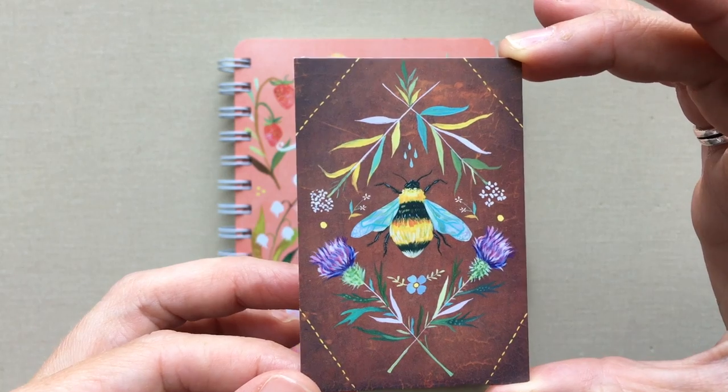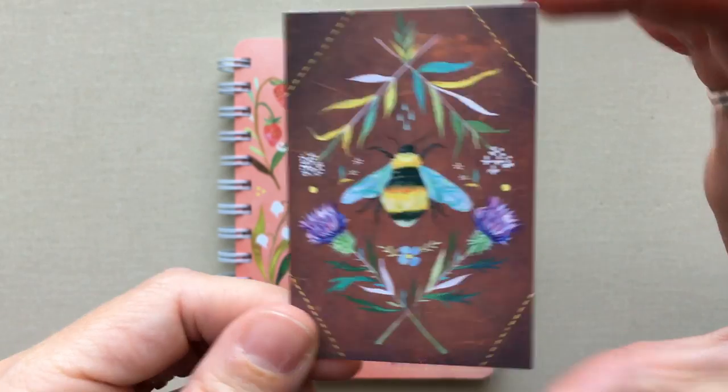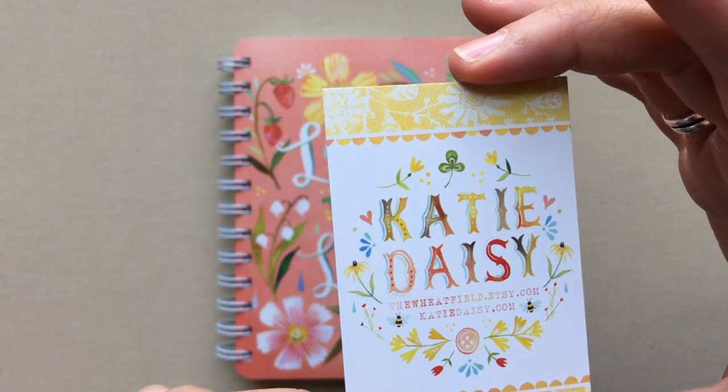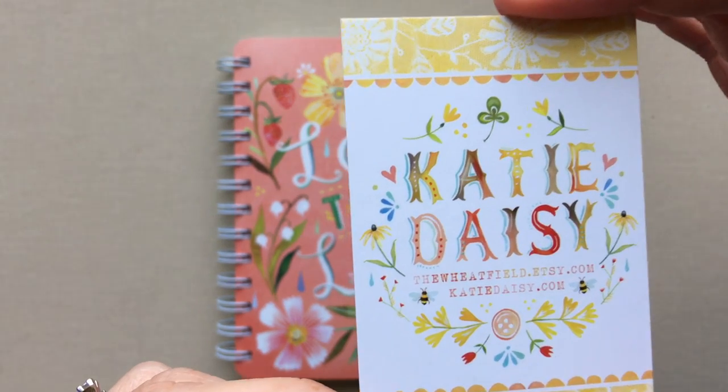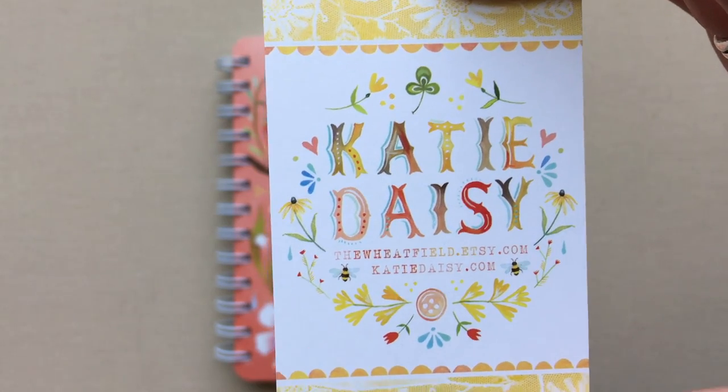She's an amazing artist. I love everything about this card. This is her business card that comes in the planner. Like I said, you can find her at katydaisy.com — I will link that below in the video description.